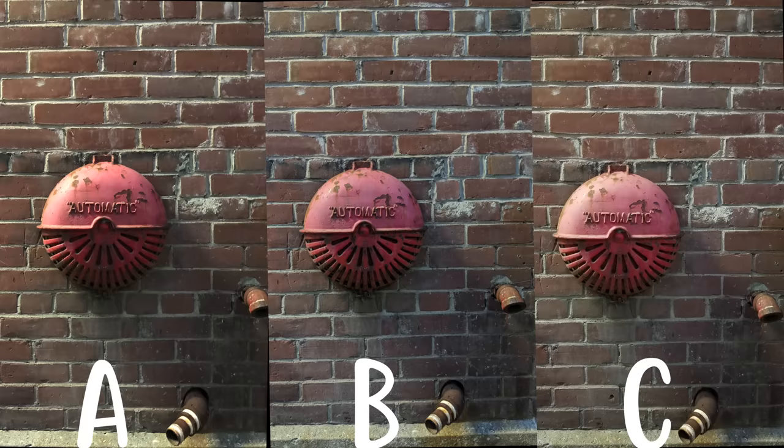Here's the third picture and to be honest, it was really hard to pick a winner from this set because all three cameras did an extremely good job. There's so much detail in the brick wall, color reproduction is excellent, and overall the pictures all seem sharp and crisp.